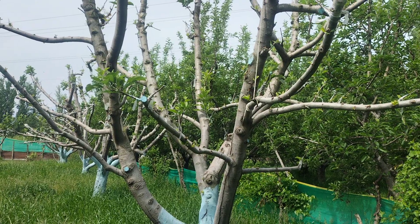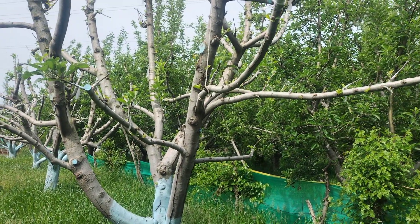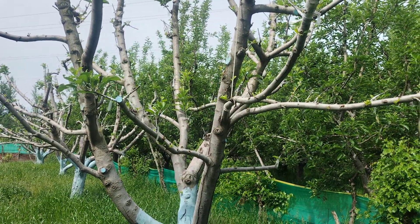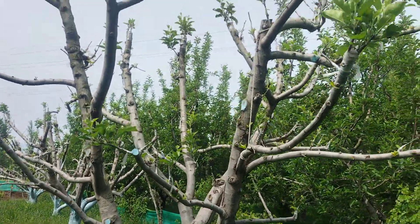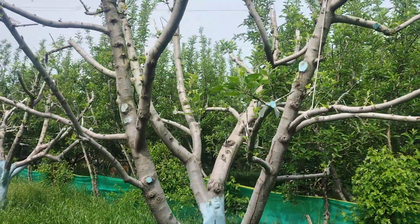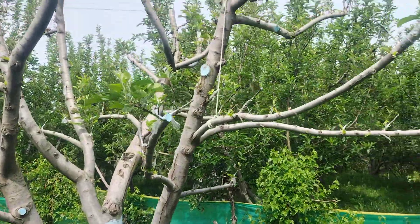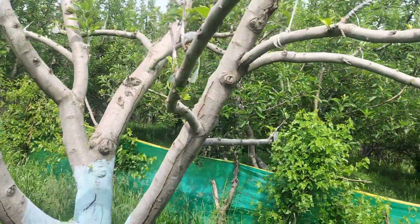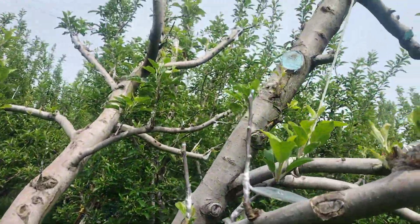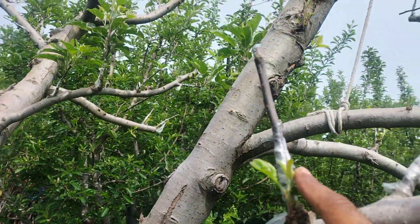Assalamualaikum warahmatullahi wabarakatuhu. Welcome to our YouTube channel about new apple varieties. She grafting site which was successful — she had 90% result. Yes, it's Adromaq.